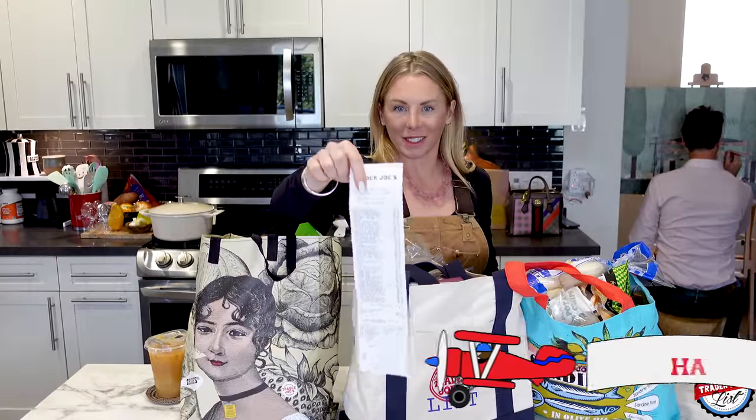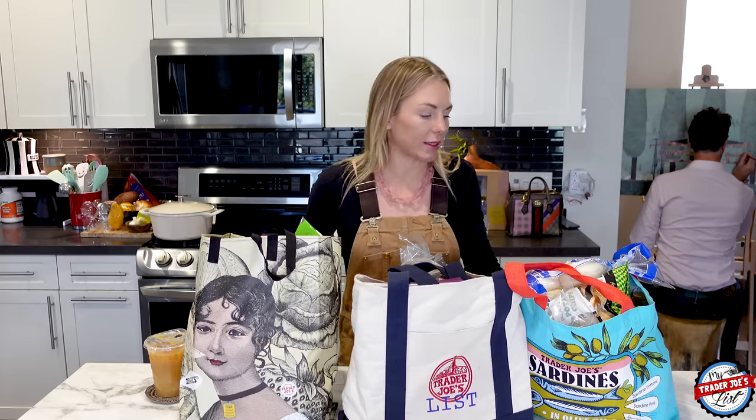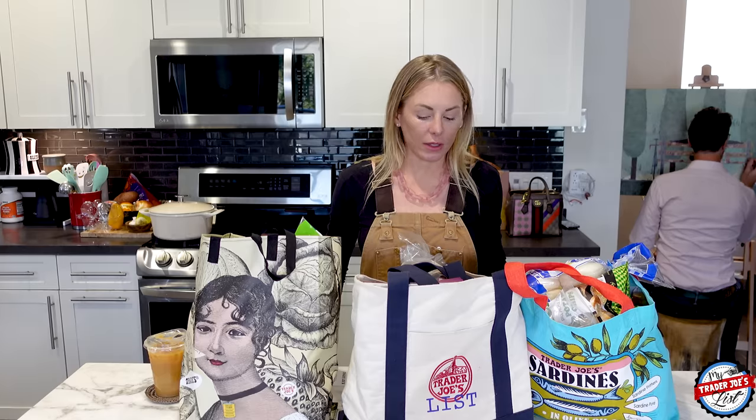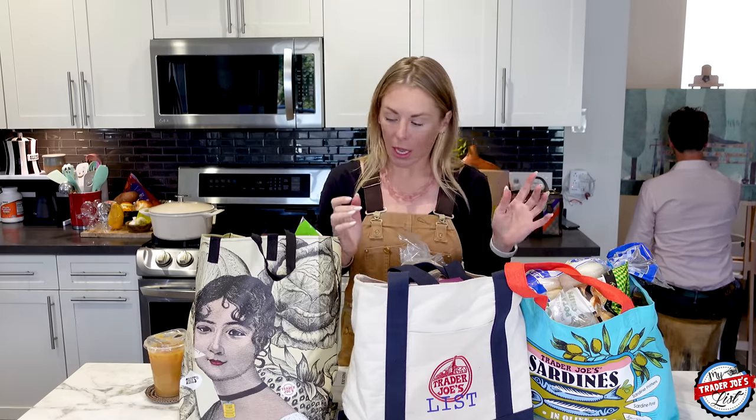It was a $216 Trader Joe's haul kind of day. It's occurring to me that this inflation thing is real because $216 — I remember the days of like $150 hauls, $100 hauls. I did get one item in here that's like $40 and I'm really excited about that, so I will show you what that is.